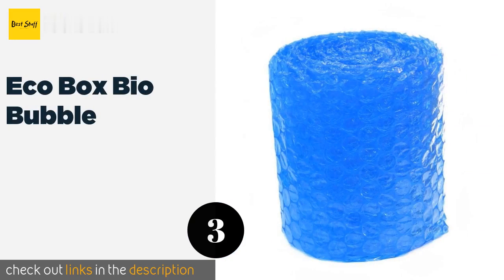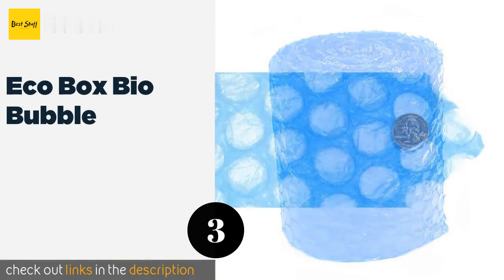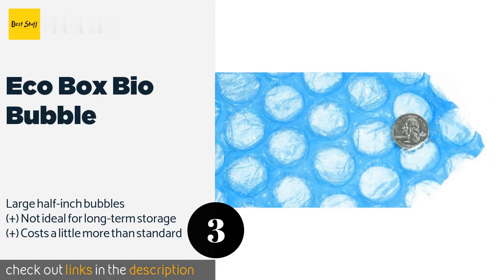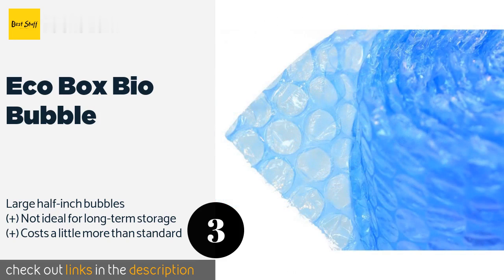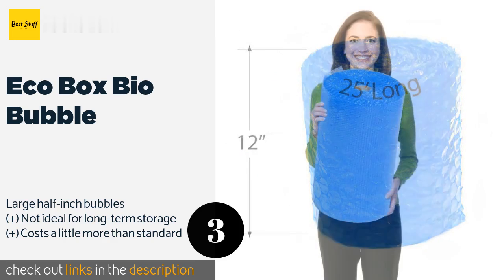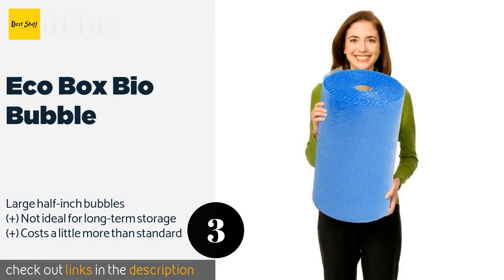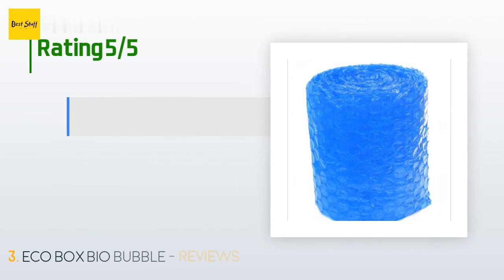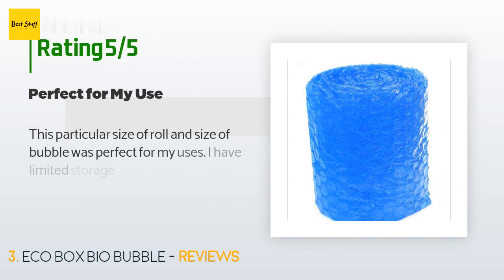The next product is Eco Box Bio Bubble. If you're environmentally conscious, the amount of waste generated during a move can add to the day's stress. The Eco Box Bio Bubble can assuage some of your worries, as it offers the same strength as regular choices but breaks down when exposed to sunlight and water. This product is available on Amazon for $25. There are 435 customers who have reviewed this product and the average rating is 4.4 stars.